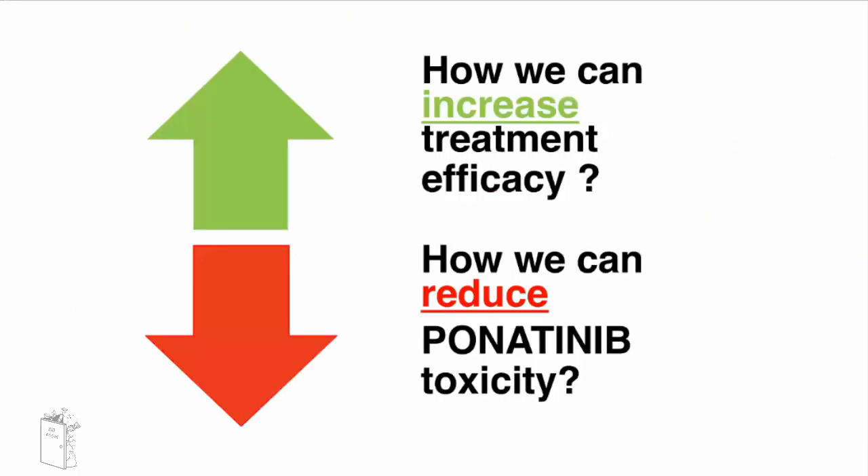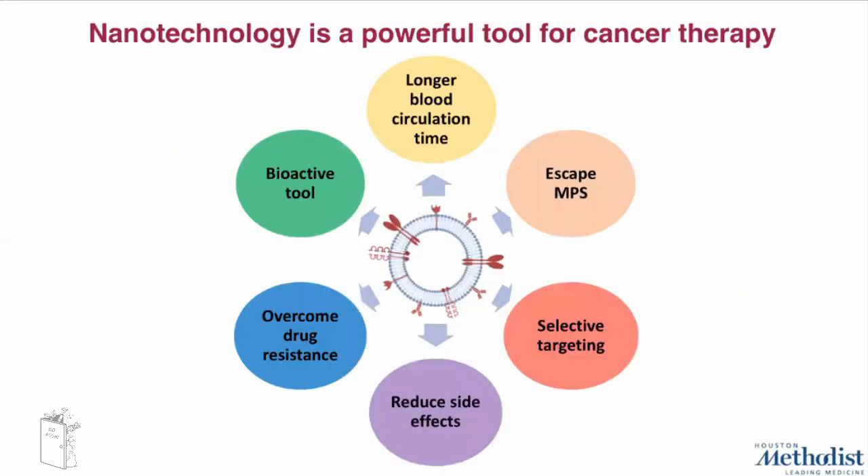So what can we do in order to increase treatment efficacy, reduce ponatinib toxicity, and use it as a possible treatment for osteosarcoma? In this scenario, nanotechnology offers a powerful tool for cancer therapy. The second generation of nanoparticles has improved properties like longer blood circulation time, ability to escape the immune system, they can act as a bioactive tool, increase selective targeting, overcome drug resistance, and reduce side effects of the encapsulated drug.